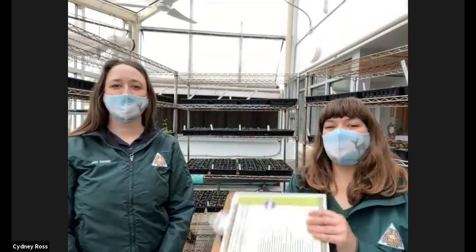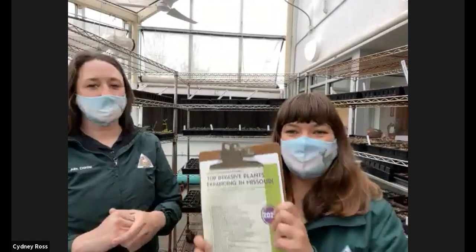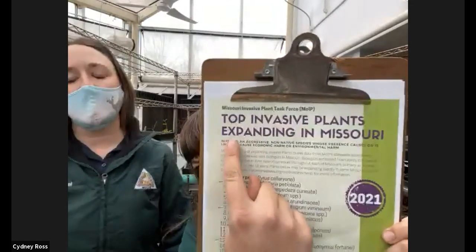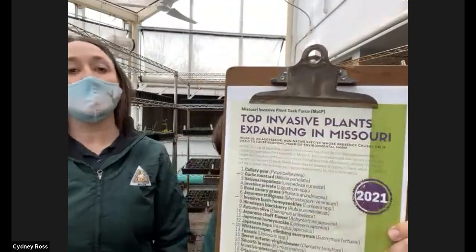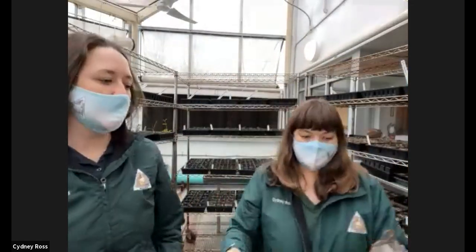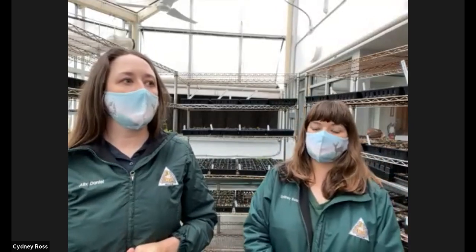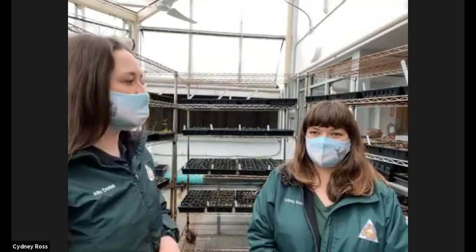To start us off, we're going to talk about a really important list — the Missouri Invasive Plant Task Force list for the top invasive plants that are expanding in Missouri. We're going to talk about a few of these plants today. This is a great resource to get started with if you're trying to restore an area or find out what plants you have in your yard that might be invasive, non-native, and need to be removed.